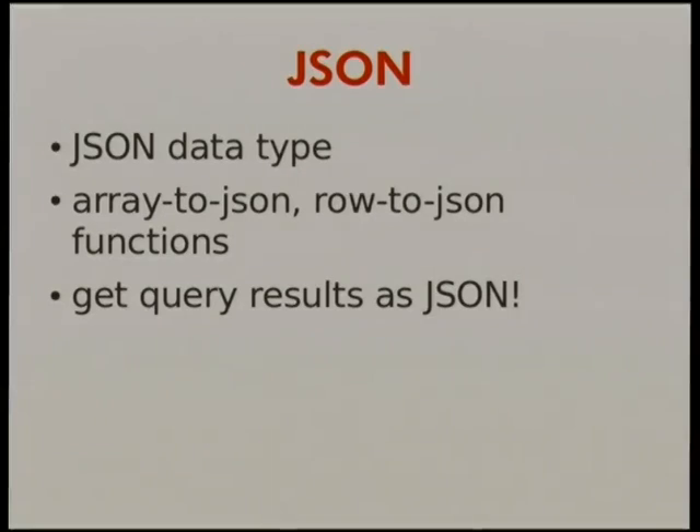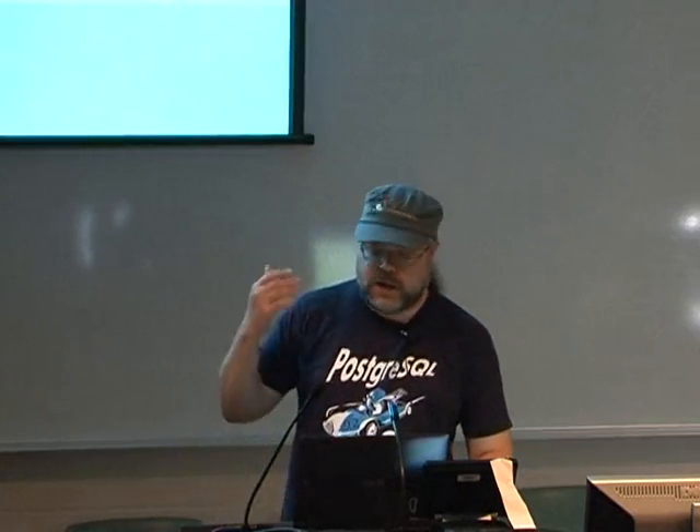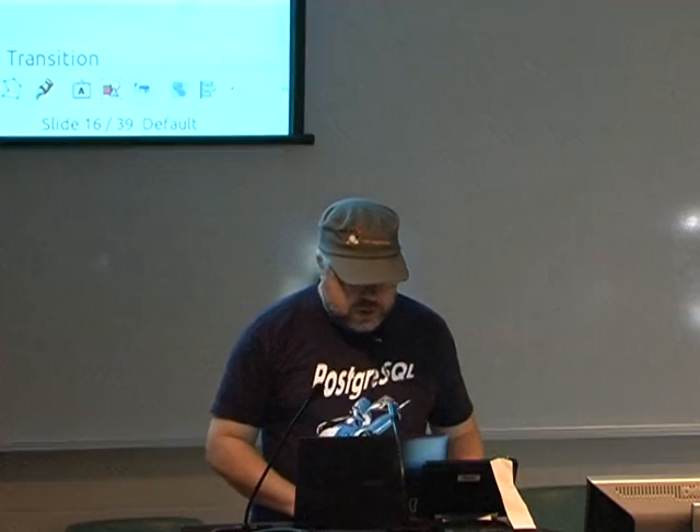The other thing that people have been really excited about — that lots of people came up to me when 9.2 was being released to talk about — is JSON support. How many people here program with JSON as data? We're not going to just demonstrate, it's better to just show it.